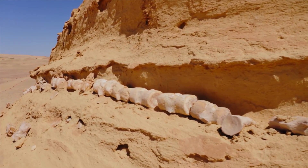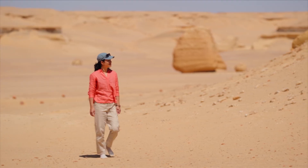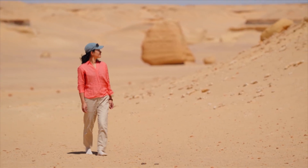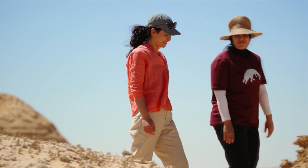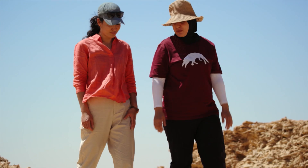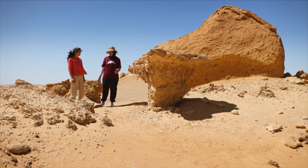But what are all these whales doing here? The closest ocean is nearly 200 kilometers away. Shoruk al-Ashqar, one of Egypt's first female paleontologists, says the desert itself gives us the answer.